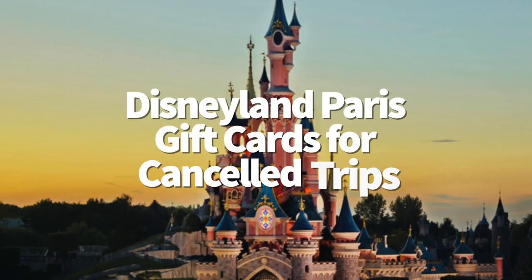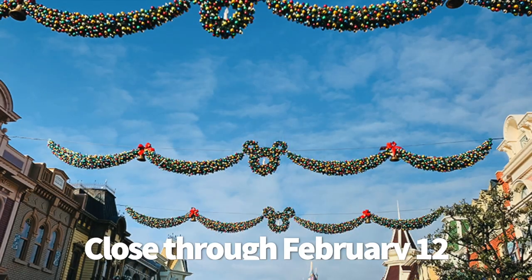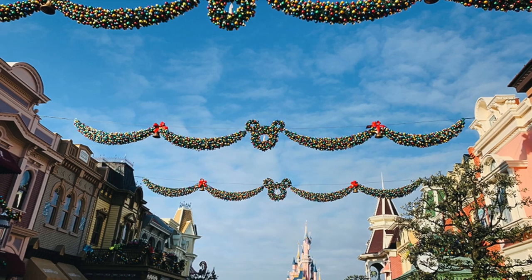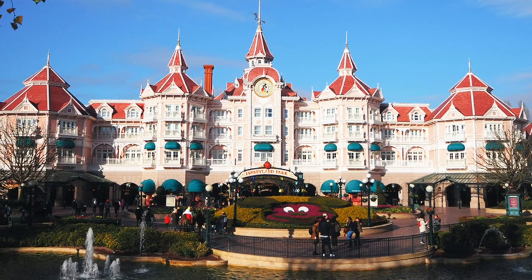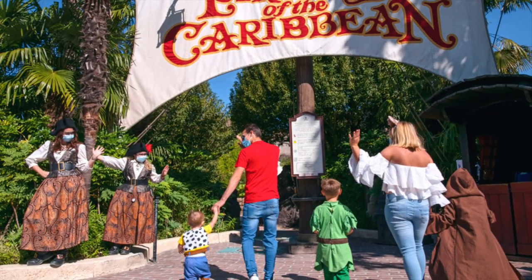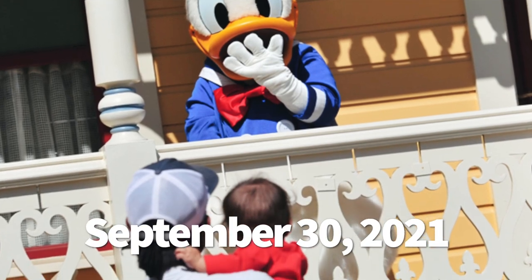Let's talk Disneyland Paris gift cards for canceled trips. Disneyland Paris is still closed through February 12th, but they're now offering an incentive for those with canceled trips. These guests will be able to receive a 100 euro gift card to use during their Disney vacation when they rebook by February 12th and travel by September 30th, 2021.